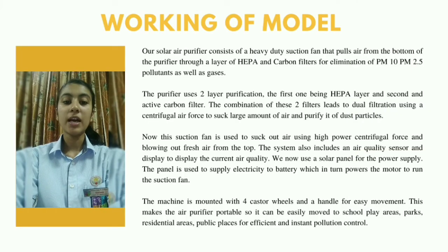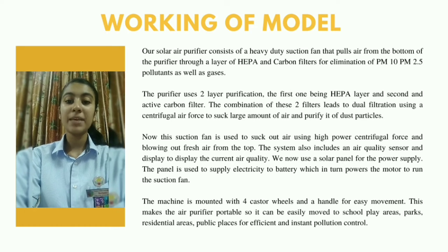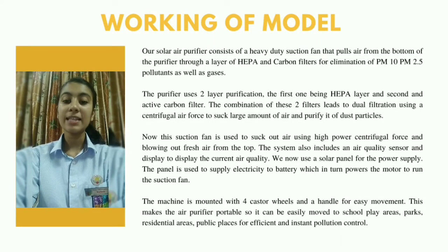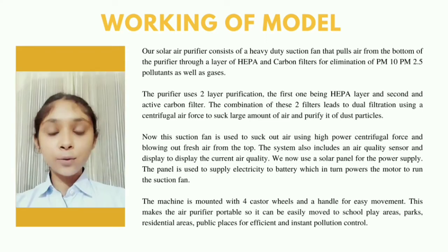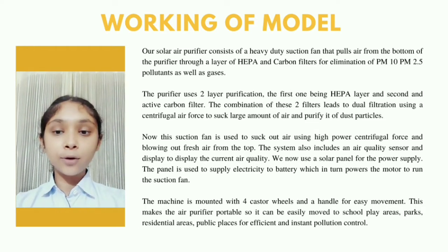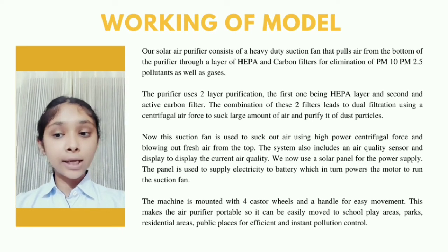Our solar air purifier consists of a heavy-duty suction fan that pulls air from the bottom of the purifier through a layer of HEPA and carbon filters for elimination of PM10 and PM2.5 particulates as well as gases. The purifier uses two-layer purification: the first being the HEPA layer and the second being the carbon filter layer. The combination of these two filters leads to dual filtration using centrifugal air force. The suction fan sucks in air using high-power centrifugal force and blows out fresh air from the top. The system also includes an air quality sensor and display to show the current air quality.